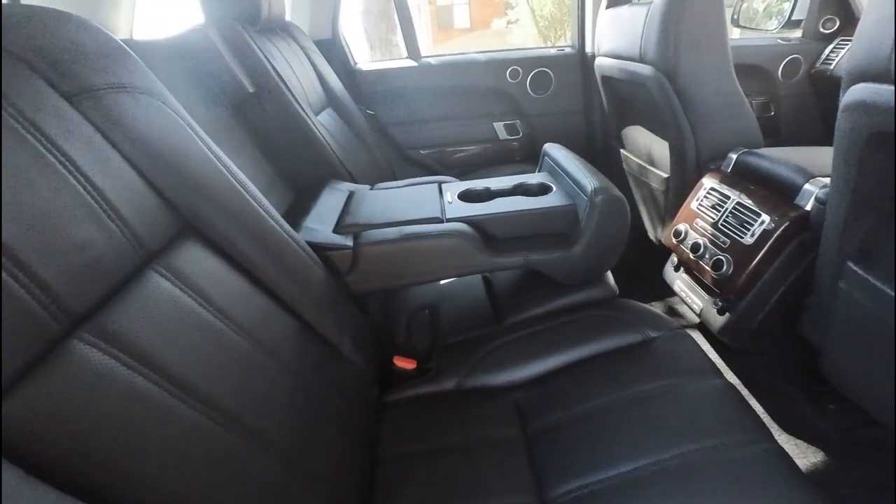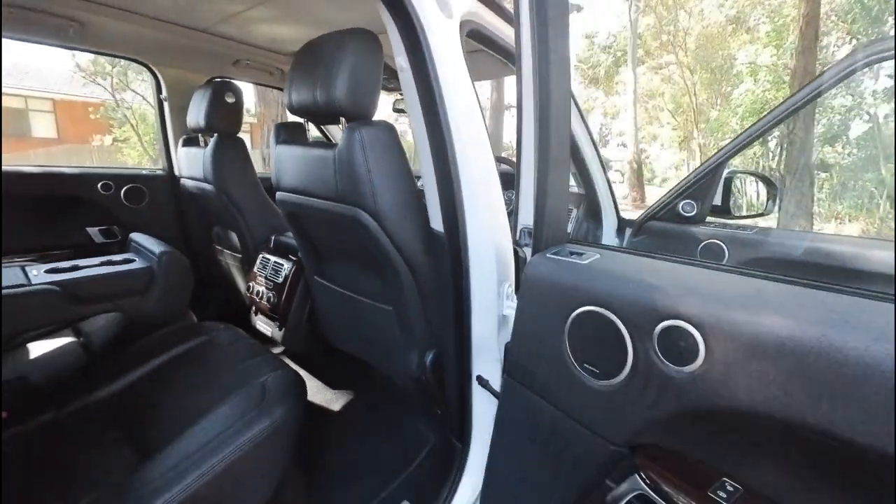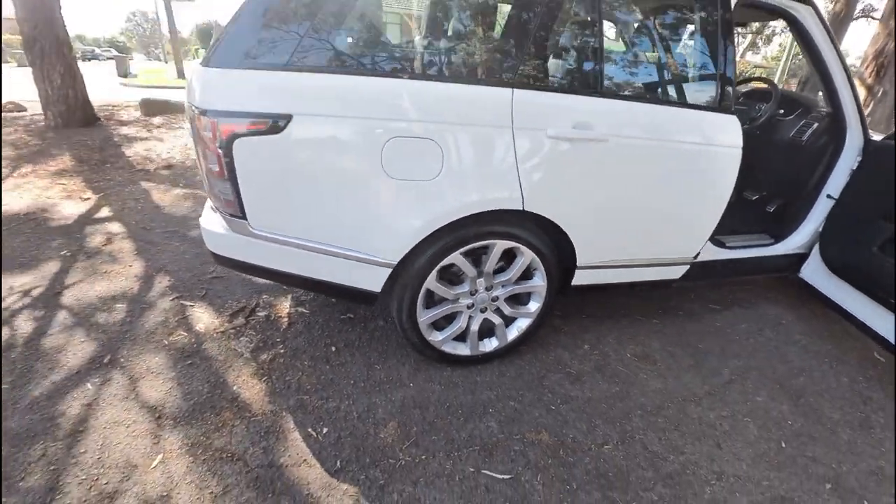What a gorgeous car — panoramic roof, leather even on the back of the seats there. Meridian sound, 22-inch alloy wheels — they're in absolutely perfect condition.